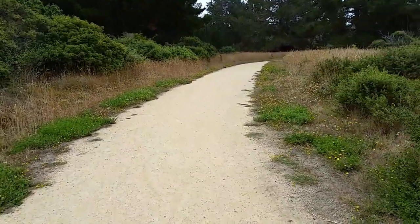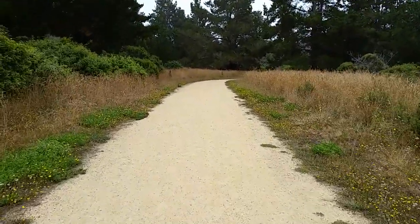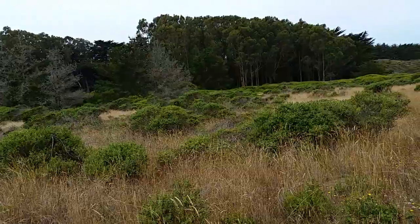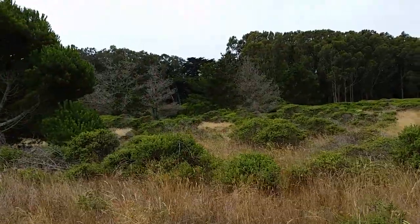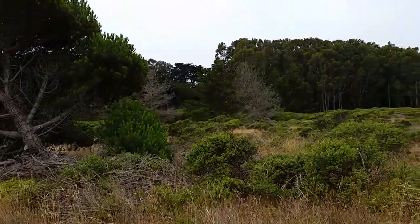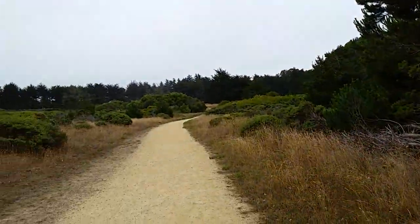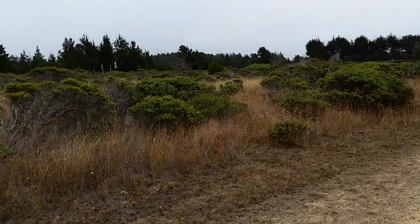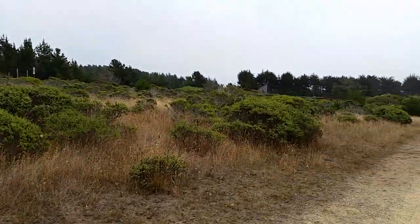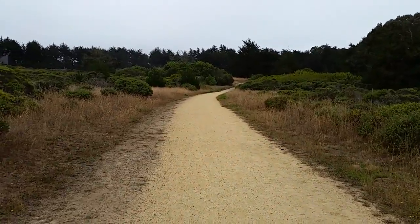Thankfully there's no poison oak on this beautiful, wide, clean, quiet path. There are plenty of pine trees or evergreens of some sort all around here. Lots of brush. And I've only passed a couple of people on this trail so far.